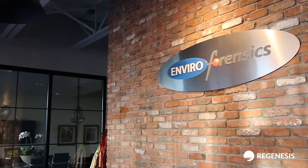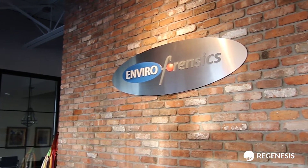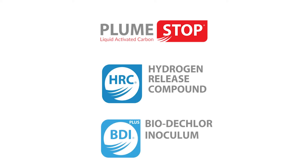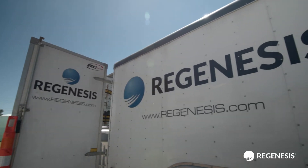Enviroforensics chose an innovative combined remedy approach incorporating Regenesis' Plume Stop liquid-activated carbon, HRC, and BDI Plus as part of their final design. We looked at a lot of technologies for this site,